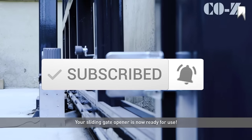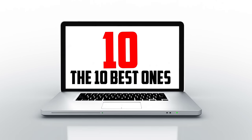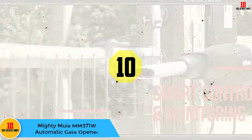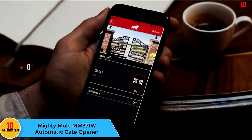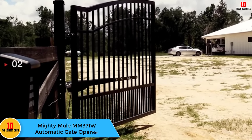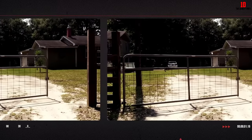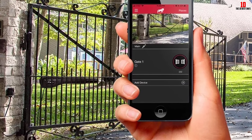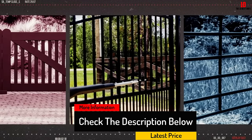Starting at number 10, we have the Mighty Mule MM371W automatic gate opener. With smart technology that allows the user to operate it via a smartphone app and ample weight capacity that makes it usable for most home applications, this automatic gate opener is one of the best on the market. Most home security ties into smart devices, so it only makes sense that an automated gate should too.